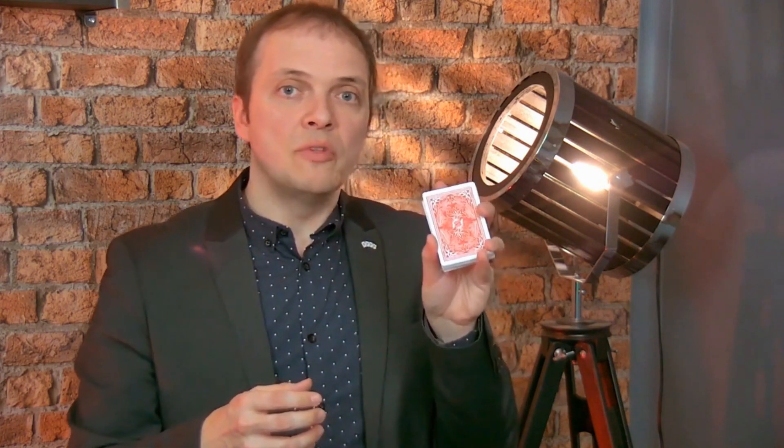And of course, still completely hidden for lay people. That's why I think, and I can tell you now, you have the possibility to get the best possible version of the Boris Wilde Mark deck on Phoenix cards.